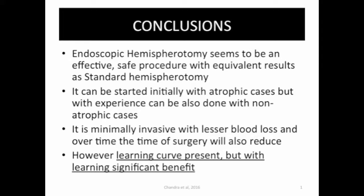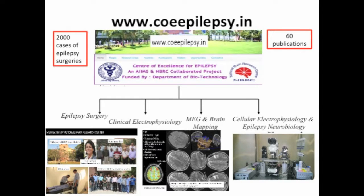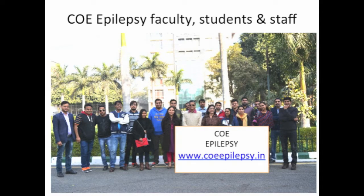In conclusion, endoscopic hemispherotomy seems to be an effective and safe procedure with equivalent results to standard open hemispherotomy. It can be started initially with atrophic cases but with experience can also be performed in non-atrophic cases. It is minimally invasive with lesser blood loss, and over a period of time the duration of surgery will also reduce — however, there is definitely a learning curve present. On behalf of the faculty, students, and staff of our Center of Excellence for Epilepsy, I thank everybody for giving us this opportunity.